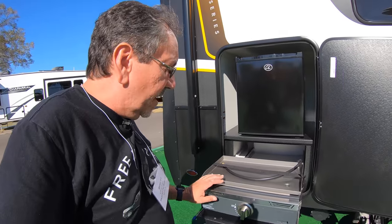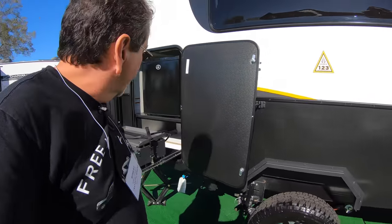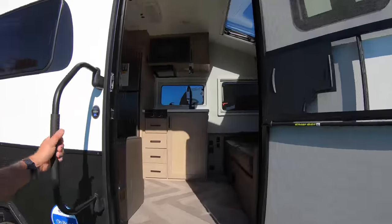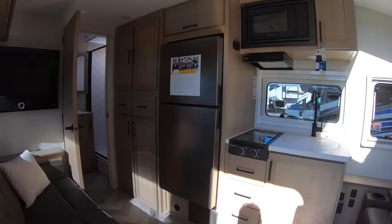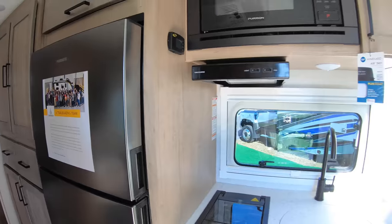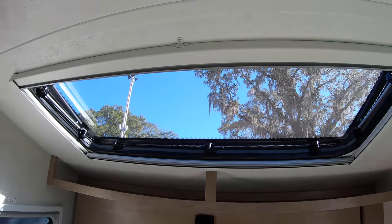Here we have one of these griddles that are all the craze these days on the tray there that presumably goes in and out. And let's step inside this one. This is Ember — I don't know exactly what model number it is. One thing to note: look at this skylight here in the front. I really like that.